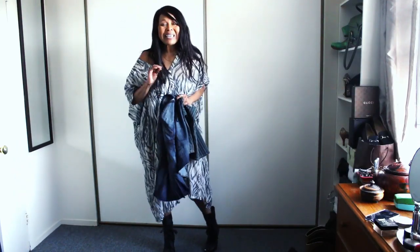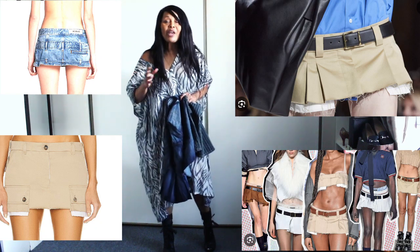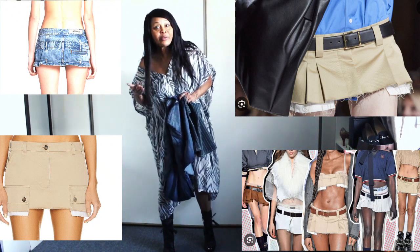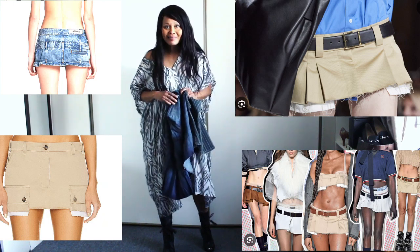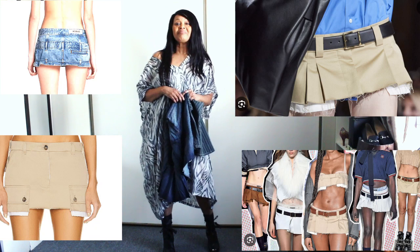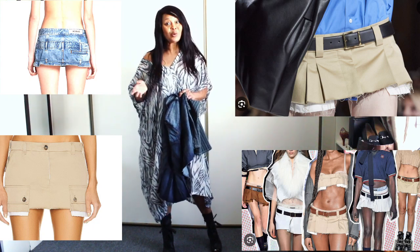Do you remember those itsy bitsy very short shorts, pieces of items or clothing? If you dare to say those were actually clothing — do you remember them on the runway show? I think perhaps in our Jacques Mus era. Do you remember them? You look at them and you're like, huh.